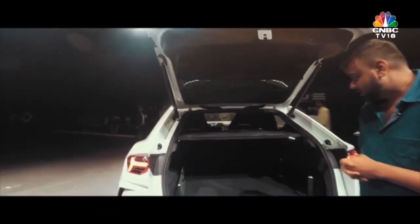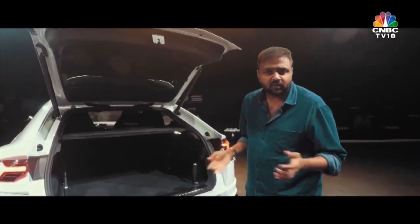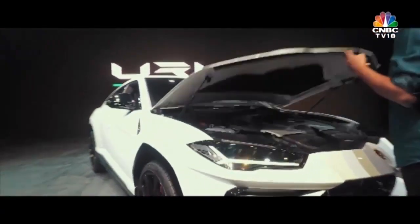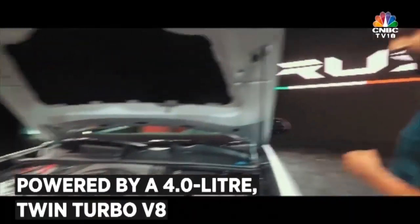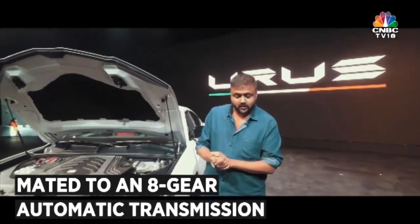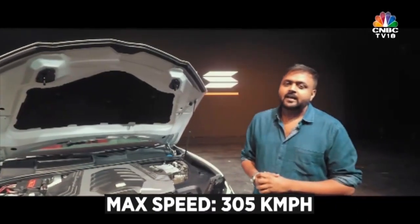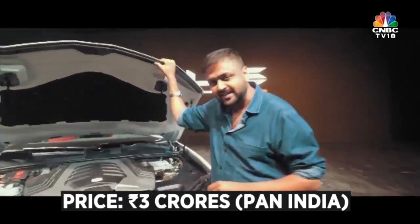Even perhaps a big dog — not that I'd recommend it — but for that weekend getaway, anything and everything will fit inside the Urus. Now that we've spoken about the design, practicality, and space, there's one element left — performance. It's a Lamborghini, so performance is a given. That beast of a motor is a four-litre twin-turbo — the first Lamborghini ever to get a turbocharger — making 650 PS of power and 850 Nm of torque, mated to a new 8-speed automatic transmission. That translates to a top speed of 305 km/h and 0-100 km/h in just 3.6 seconds, making the Urus the fastest SUV in the world.